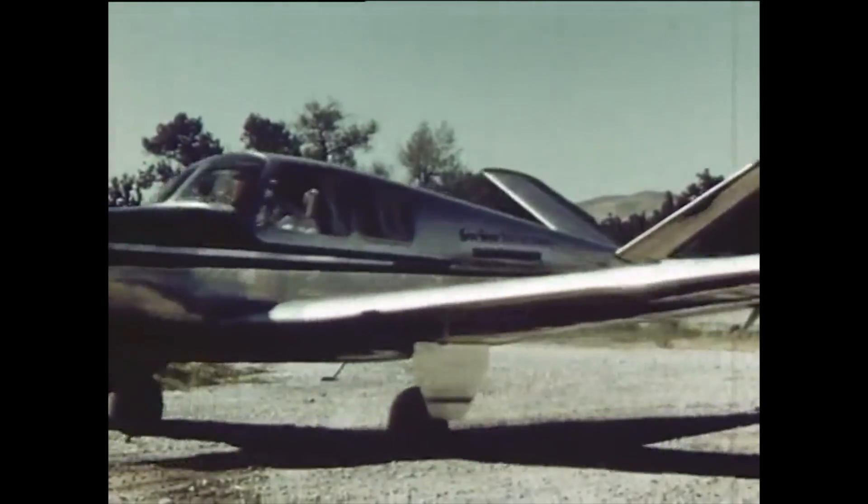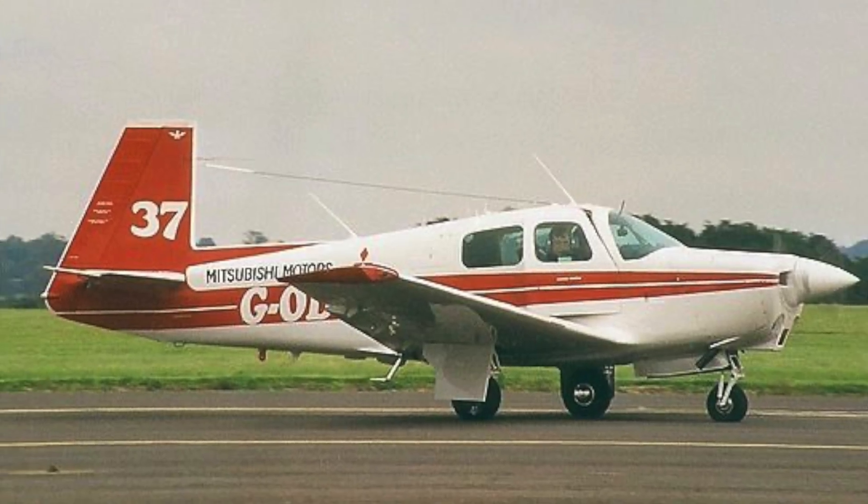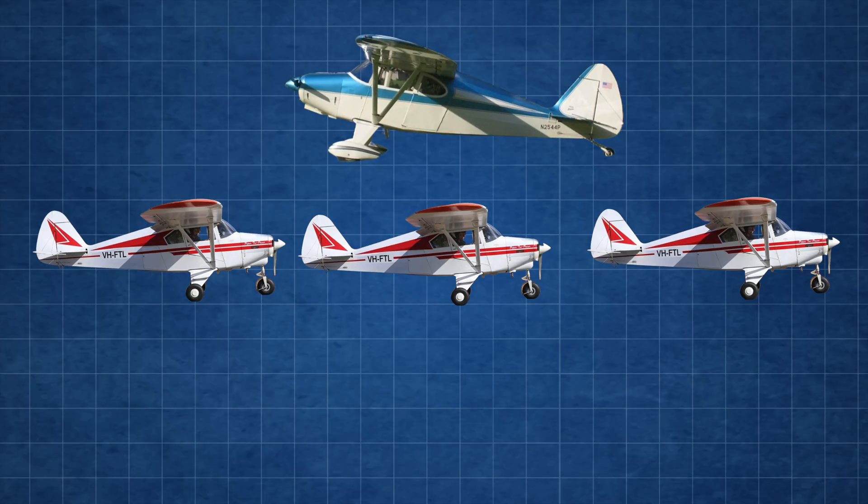Tricycle gear airplanes quickly caught on with the introduction of the North American Navion, the Mooney M18, and the Piper Tri-Pacer. The Tri-Pacer was so popular that for every Pacer sold, Piper sold six Tri-Pacers.